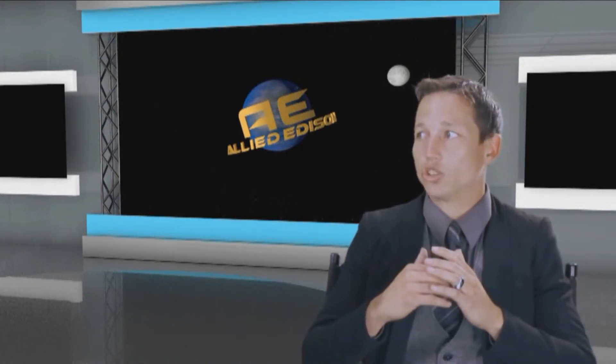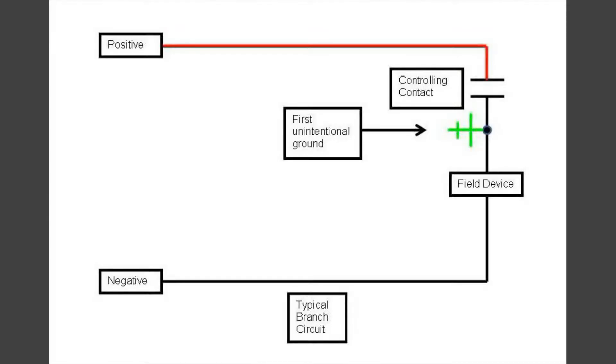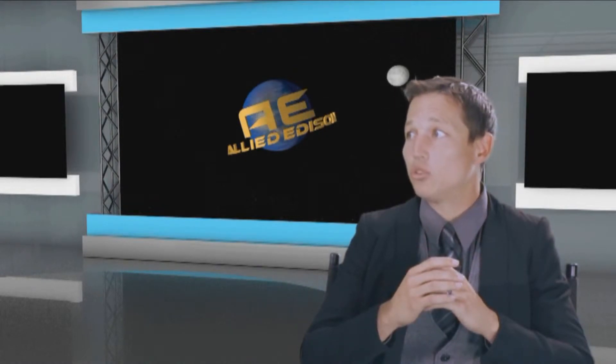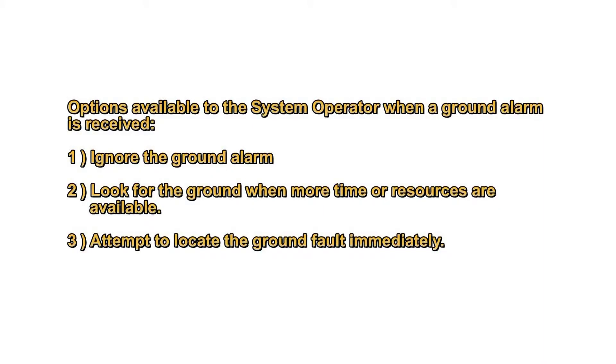Let's look at some simplified branch circuit examples. In the first example, an unintentional ground occurs between a controlling contact and a field device. A controlling contact could be a relay contact or a switch such as a temperature, vibration, level, flow, pressure, or hand switch. The field device could be one of many different types of loads — for this example, let's say it is a 230 kV breaker close coil. This single ground would have virtually no effect on the control circuit. The station DC system ground detector would sense the ground and send an alarm to the station operator.